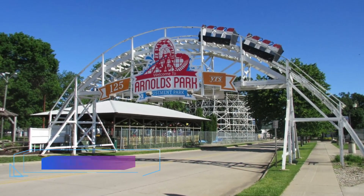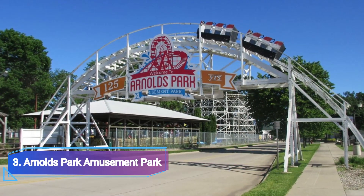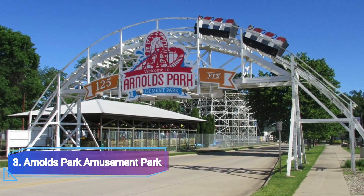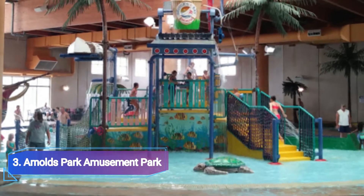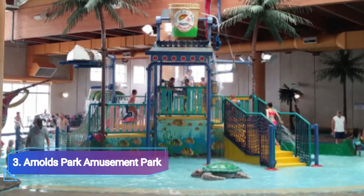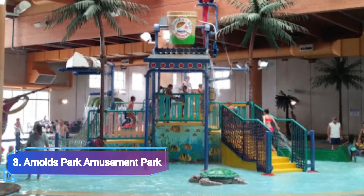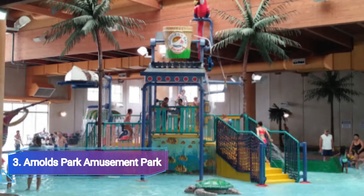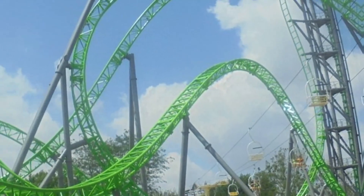3. Arnold's Park Amusement Park. In the year 1927, Arnold's Park Amusement Park opened its doors to allow families to create happy theme park experiences. The oldest theme park in Iowa, this amusement park is one of the most visited historical sites. You can choose from a wide variety of ride packages at this theme park.